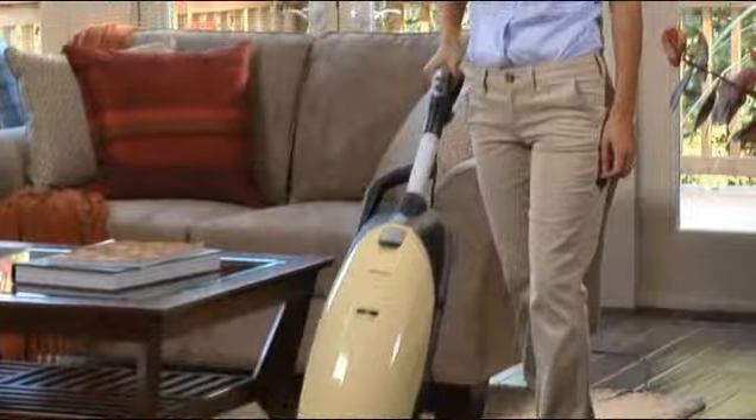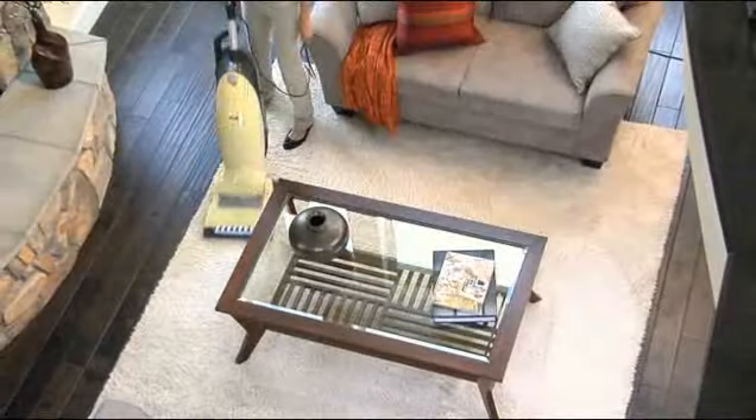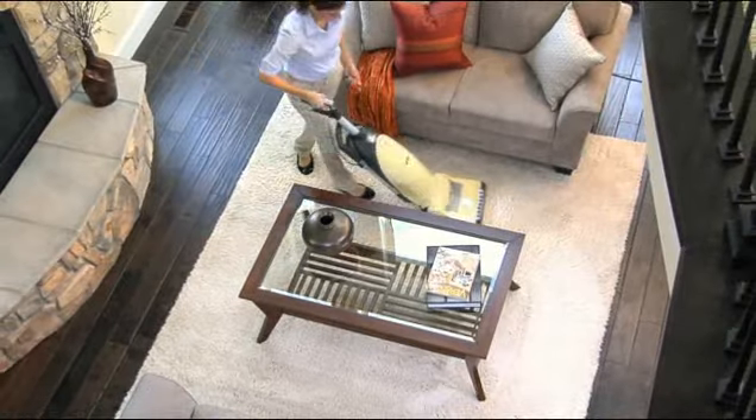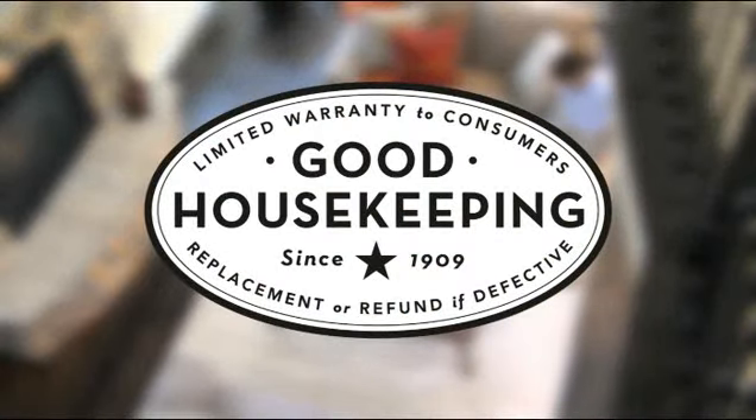Independent laboratories prove that not only is Miele superior in filtration, it's the industry leader, with its closest competitor releasing eight times more particles per minute. And every Miele vacuum is backed by the Good Housekeeping seal, giving you further peace of mind.